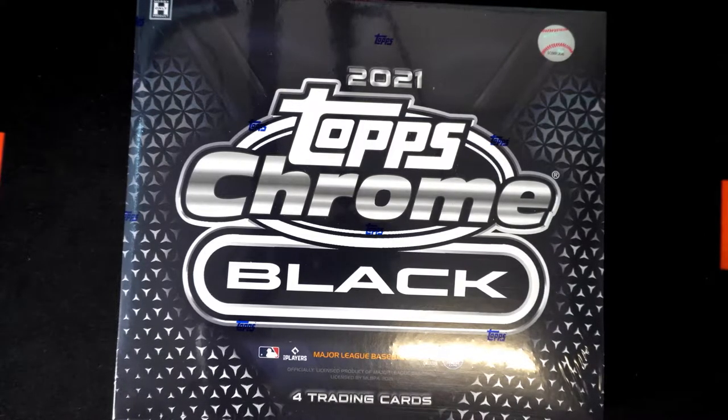Alright, this is the 2021 Topps Chrome Black baseball box number 121. We're going to randomize the team names as well as the owner's names seven times each, match them up on the sheet, and then we're going to dig in.